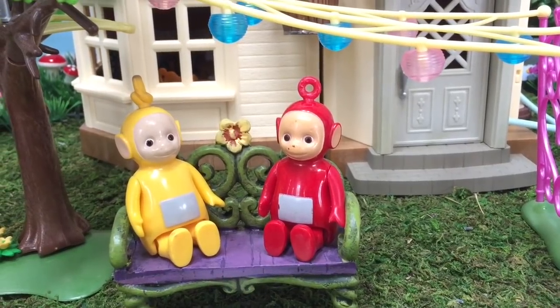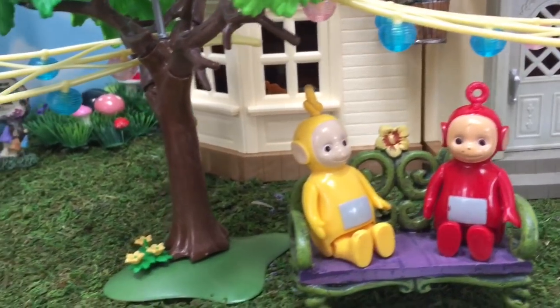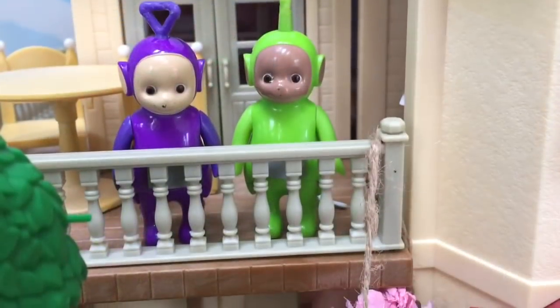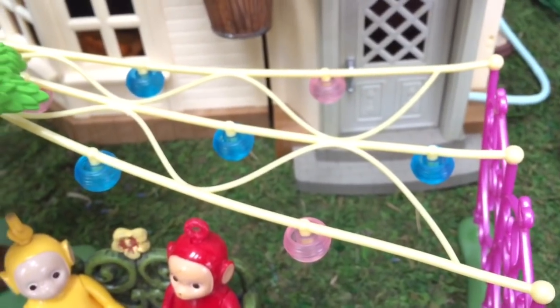Hello and welcome to Tiny Treasures. Today is a very special day. The Teletubbies are getting ready for a wedding in their yard. It's beautifully decorated. Tinky Winky and Dipsy are admiring the decorations from up above.